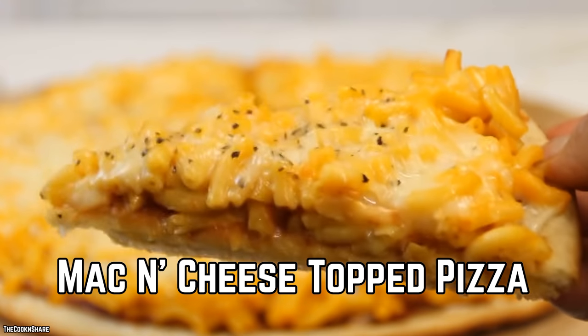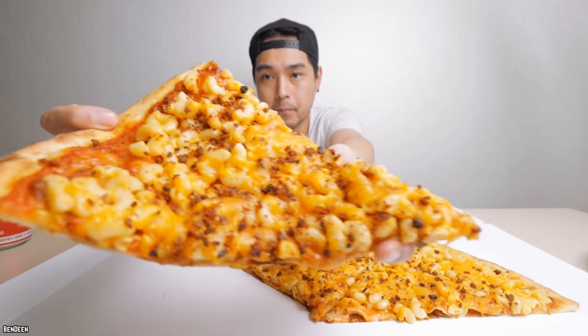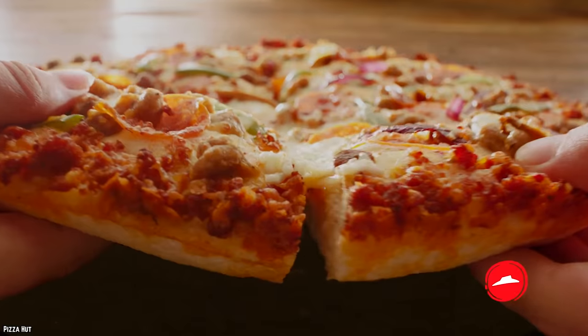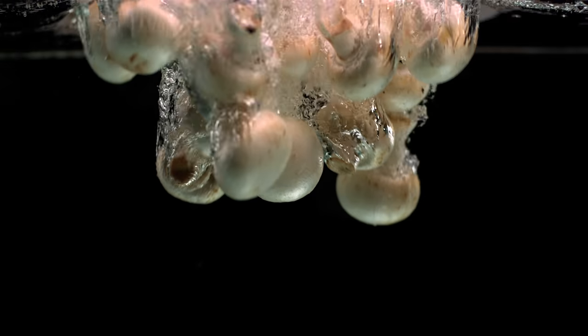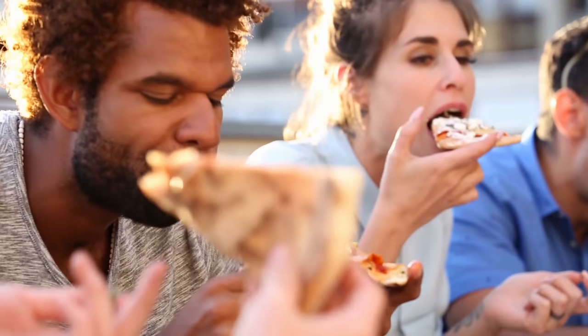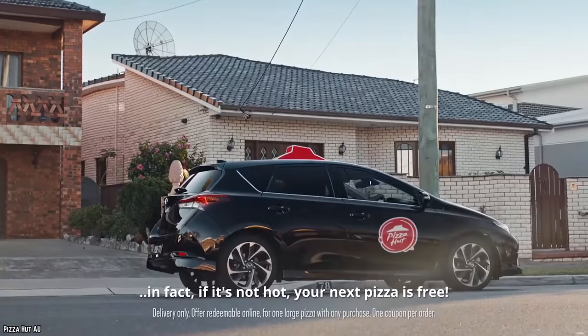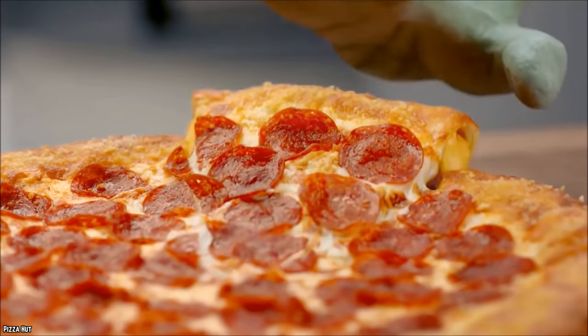Mac and Cheese Topped Pizza. Mac and cheese on pizza? That's comfort food stacked on top of comfort food. Comfort times two. Comfort-ception. Loaded with penne, mushrooms, and cheese, this isn't for the faint of heart — or for the weak of stomach. Pizza Hut Germany is responsible for this particular Frankenpizza, and we adore it.